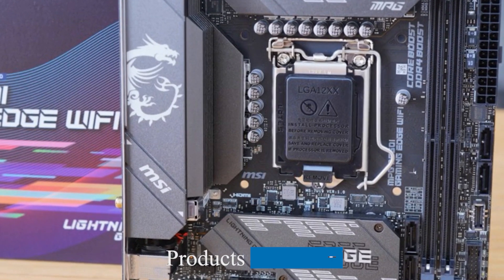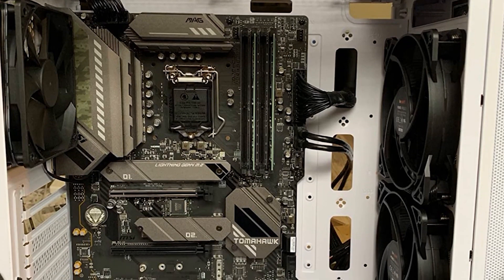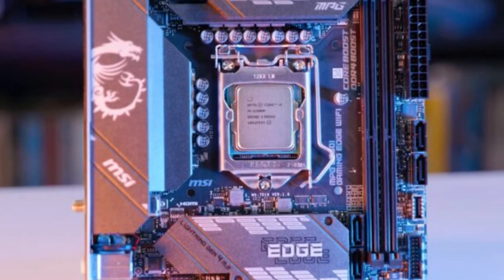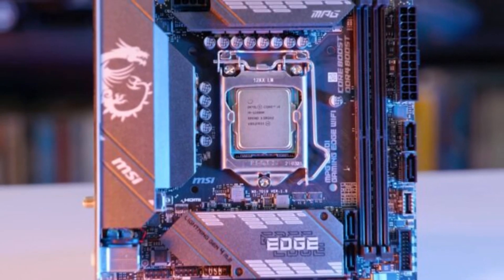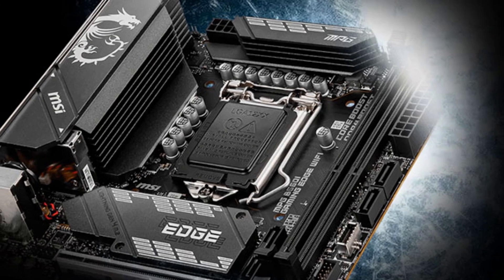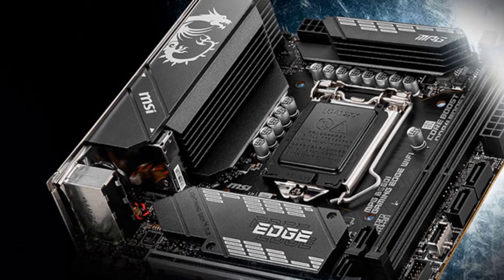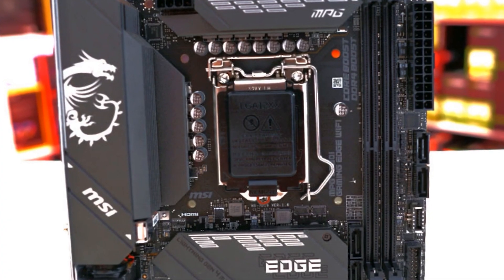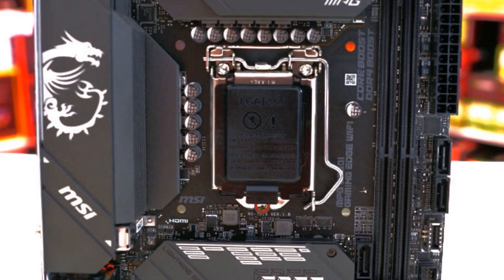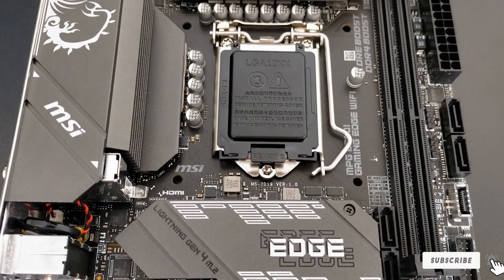Moving on to number seven, the MSI MPG B560I Gaming Edge Wi-Fi. If you plan on building a gaming PC for a smaller space, form factor becomes a very important issue. The smallest motherboard size, the mini-ITX, tends to either underperform or be overly pricey, but the MSI MPG B560I Gaming Edge Wi-Fi manages to buck this trend. Equipped with a new Intel chipset, it delivers blazingly fast speeds despite its small form factor, featuring dual M.2 storage slots, a full PCIe x16 slot, two video port options, plenty of USB ports, and incredibly fast networking connectivity.